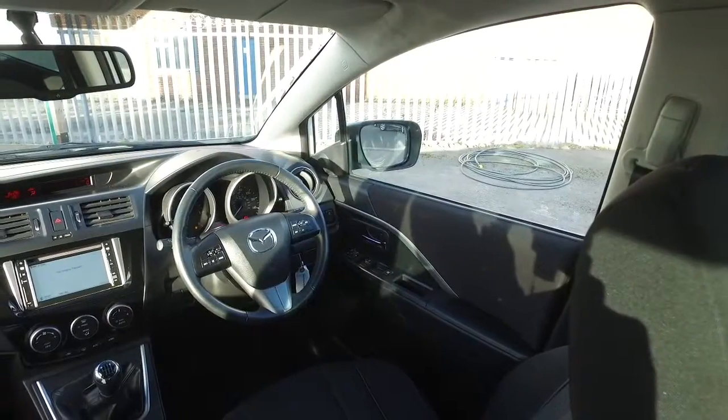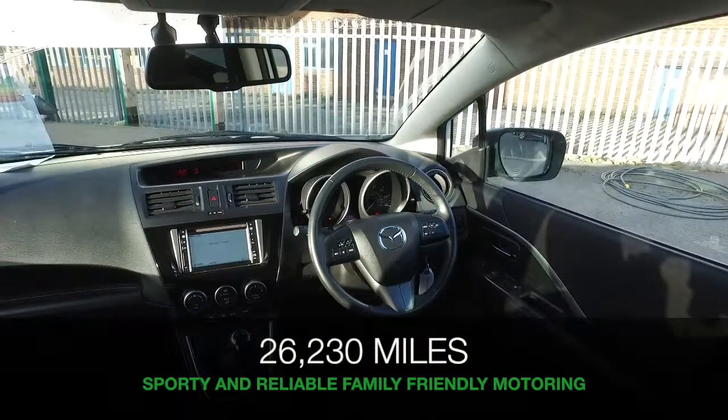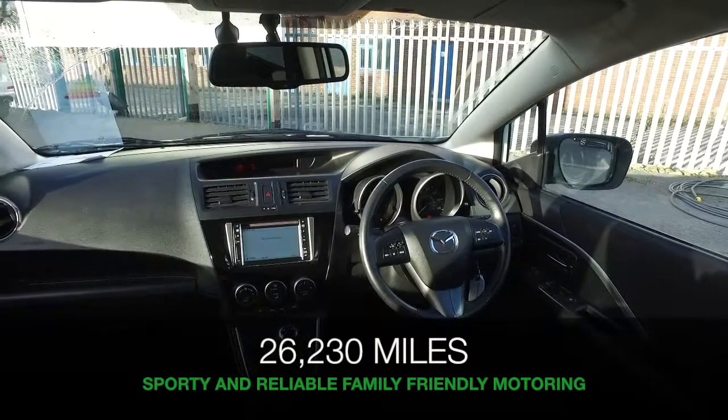Looking great in white and a nice set of alloy wheels. This has covered just over 26,000 miles, which is not many at all for its year.